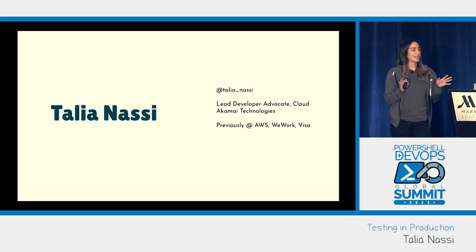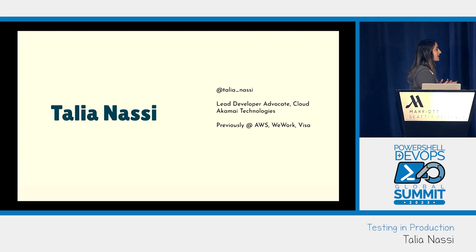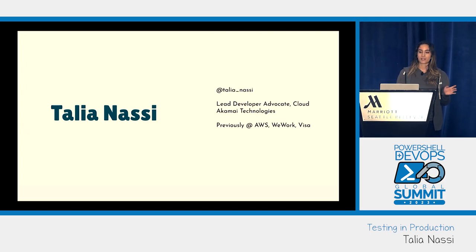Before I was a dev advocate I was a test engineer, and I did testing for Visa and WeWork really early on in my career.